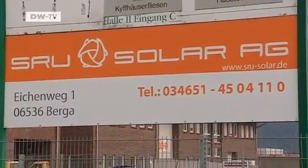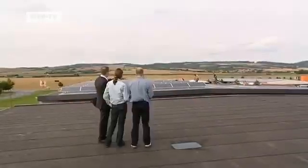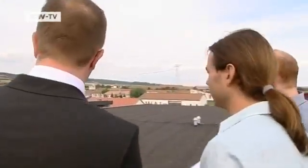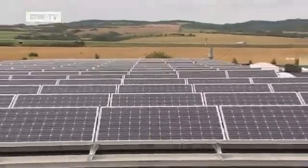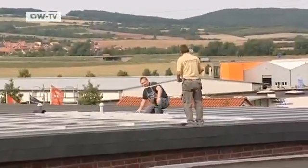One solar company relatively close to the university has managed to sign up one graduate. Engineers with knowledge of solar technology remain in demand, and the development is unaffected by the price battle going on in the sector. The company has no economic problems — in fact, they've got 90 percent growth.